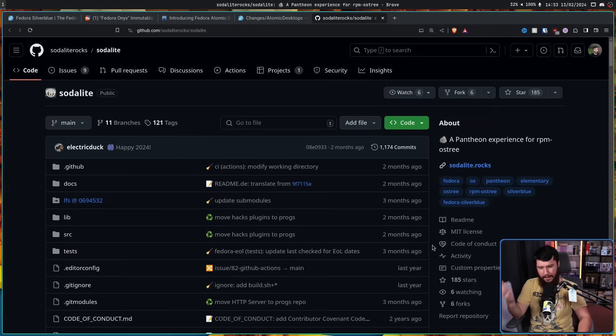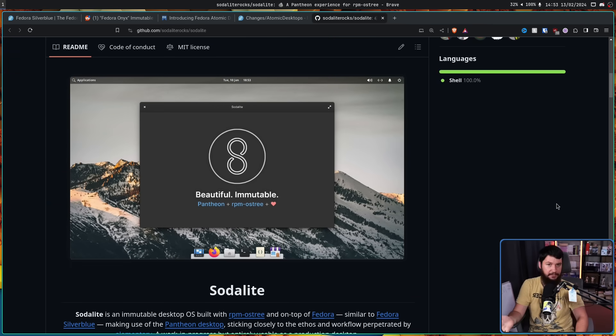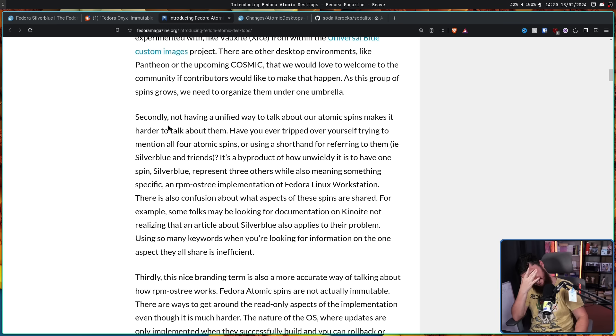There is a lot of experimentation happening outside of Fedora upstream. UBlue was already mentioned, but there are also projects like SodaLite — which is an immutable Pantheon already existing. Not having a unified way to talk about our atomic spins makes it harder to talk about them. Have you ever tripped over yourself trying to mention all four atomic spins, or using a shorthand like 'Silverblue and friends'? Every time I want to talk about these distros, I have to double check — okay, what exactly was Sericea again? What about that Onyx thing? Voxite? That's annoying, and that's someone who's actually doing research on this.